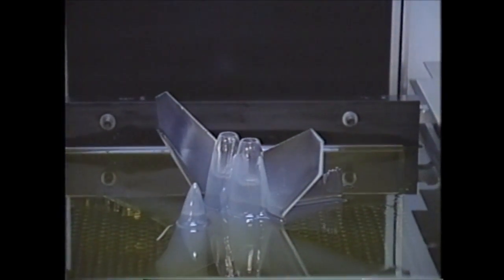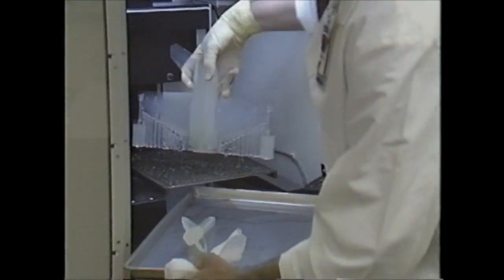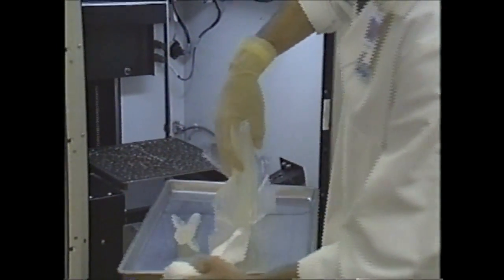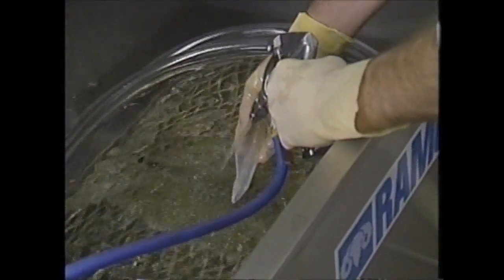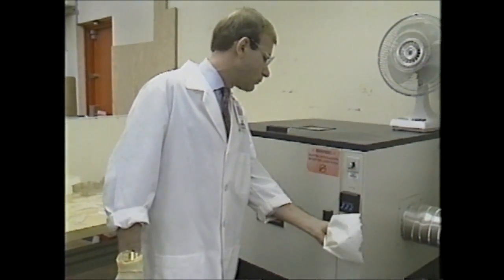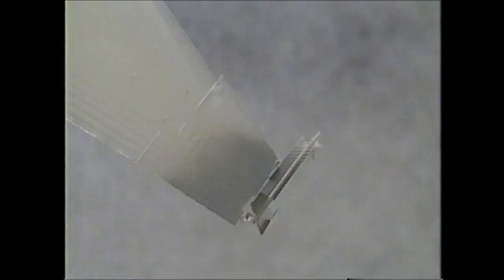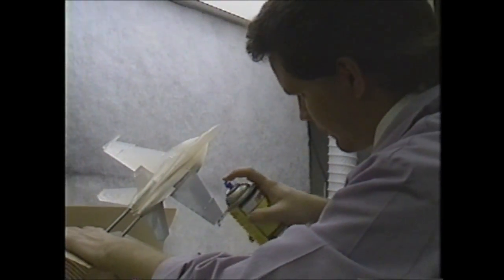When a part is finished in the machine, it comes up out of the liquid with support structure that attached it to the platform while it was being built. We need to remove it from the platform, rinse it in a solvent to get the uncured liquid off, and then do some post-curing. We have an oven similar to a tanning booth that puts out ultraviolet light and finishes curing the part. The part is actually deliverable at that state, but occasionally people want a finished part that's painted.